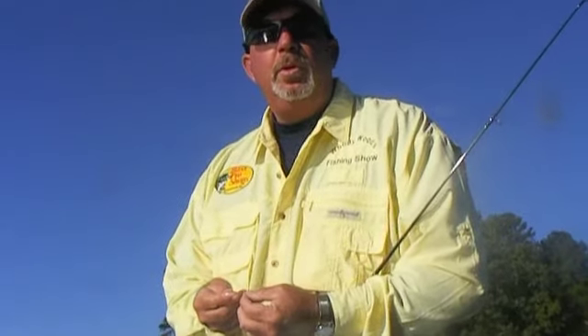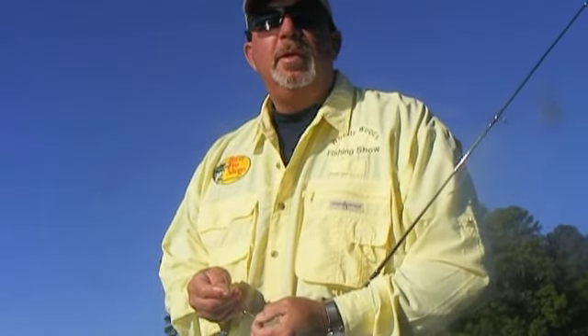Welcome to today's show. I'm Woody Wood. Today we're on Lake Jackson fishing for crappie.